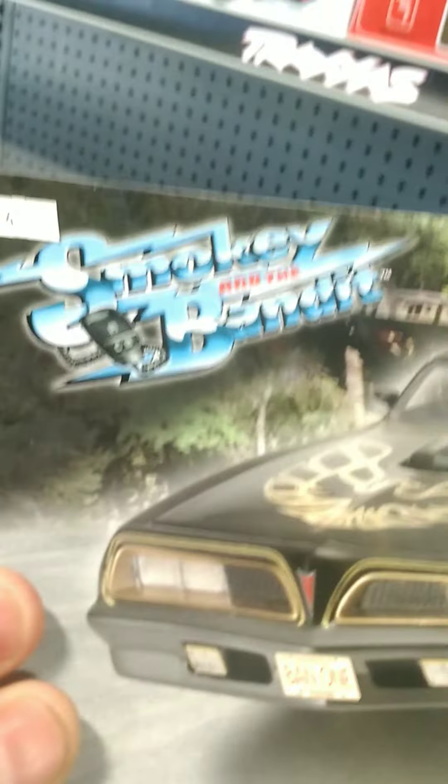They even have the Smokey and the Bandit — so wow! Anyway, here you go.